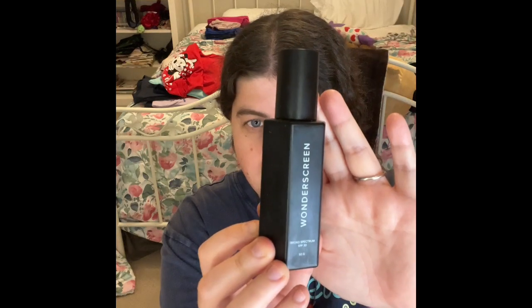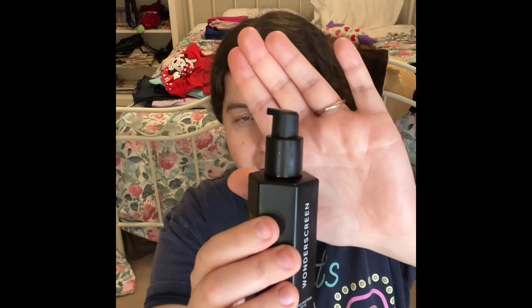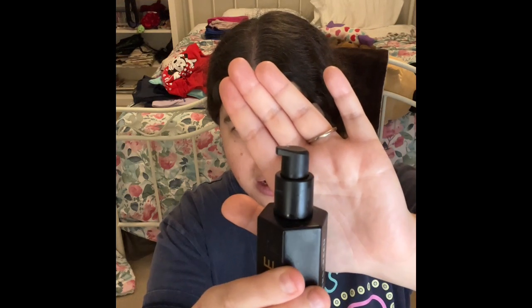I'm also working on this Dime Wonder Screen Sunscreen SPF 30. This is what the packaging looks like, with a pump. I checked inside and this one is about to be done. I can't wait for you guys to see this sunscreen in my empties very soon. I'm trying to get through as many skincare products as I can, switching things out and adding new ones. If you love this type of sunscreen moisturizer, I highly recommend this one.